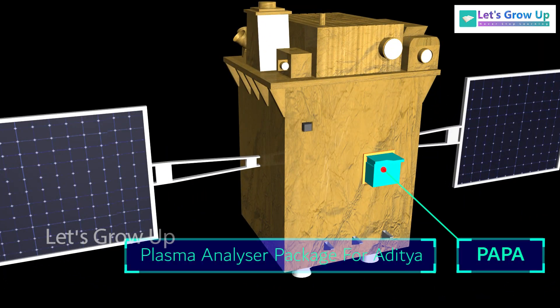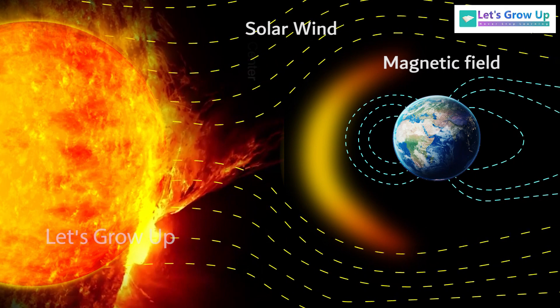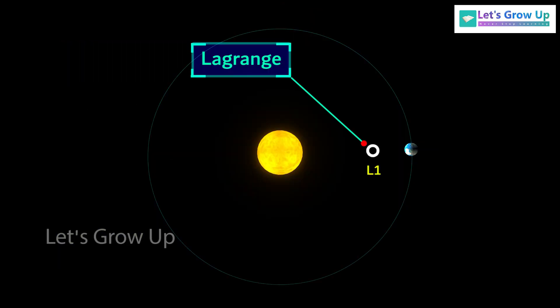The Plasma Analyzer Package for Aditya (PAPA) will measure the properties of the solar wind plasma, such as its density, temperature, and composition, helping to study the interaction between the solar wind and the Earth's magnetosphere. Finally, the Advanced Tri-axial High Resolution Digital Magnetometer payload is capable of measuring interplanetary magnetic fields at the L1 point.